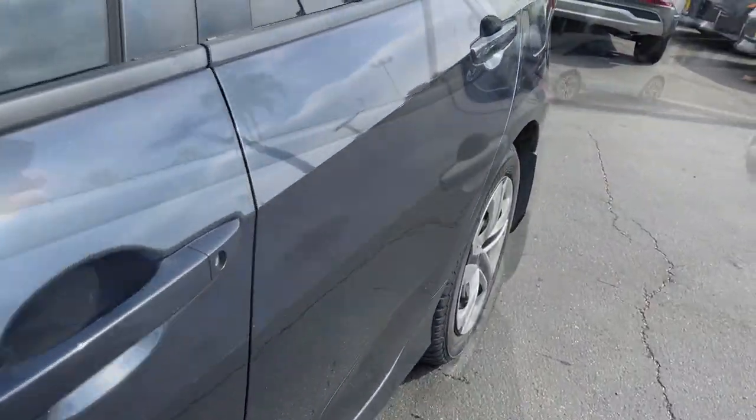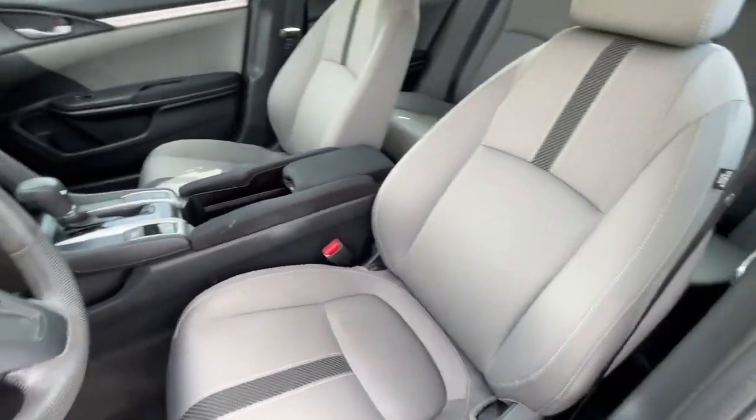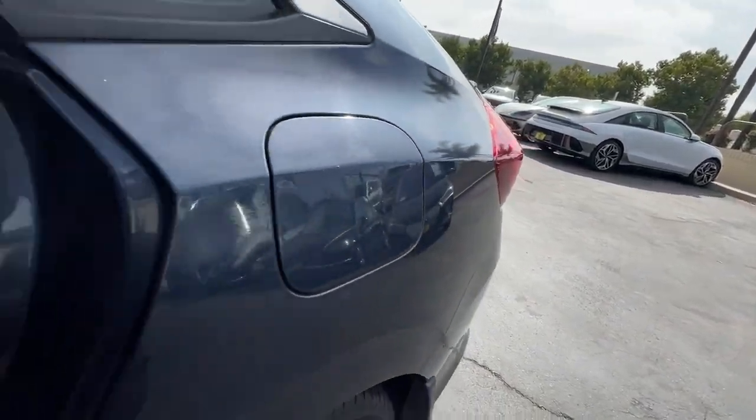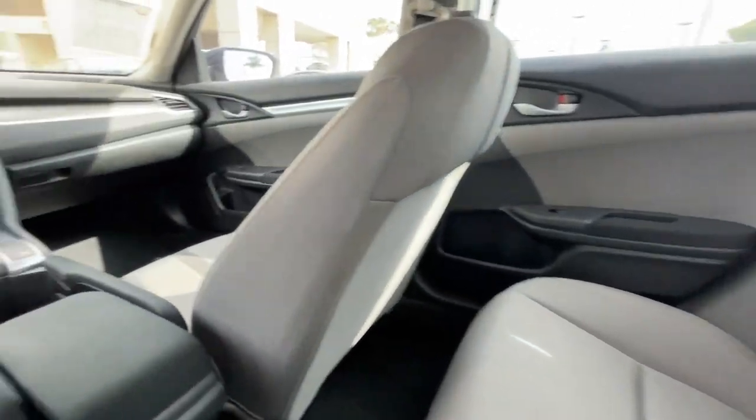Keyless entry, backup camera, electronic stability control, Bluetooth connection, steering wheel audio controls, alarm, traction control, tire pressure monitoring system, passenger vanity mirror, adjustable steering wheel.